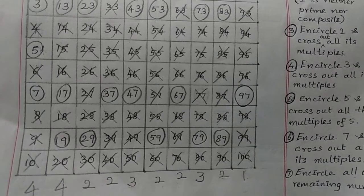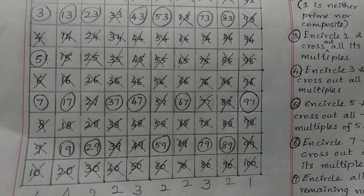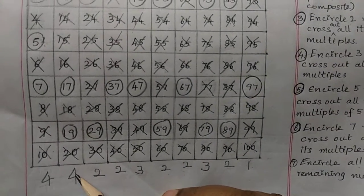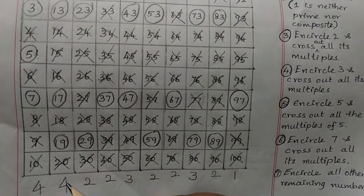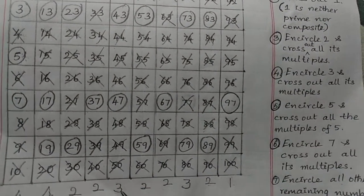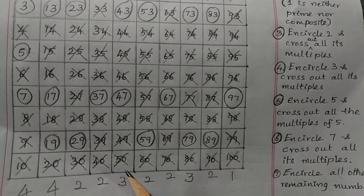Let us check: how many prime numbers are there from 11 to 20? Using our sequence — 44 — so 4 prime numbers are there from 11 to 20. From 41 to 50, the answer is 3 prime numbers.